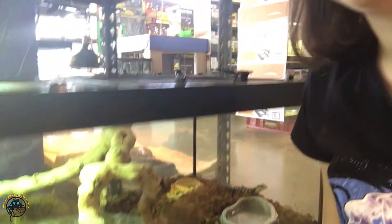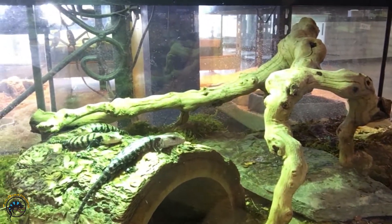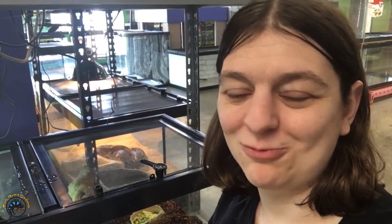All right guys, so now is the time we've all been waiting for — the baby blue-tongued skinks are actually on our store floor right now and they are for sale. They are ready to find their new forever homes. So here they are, chilling and hanging out. We're gonna take a look at each one and tell you some cool fun facts about the special morph that we've got, so let's go check them out.